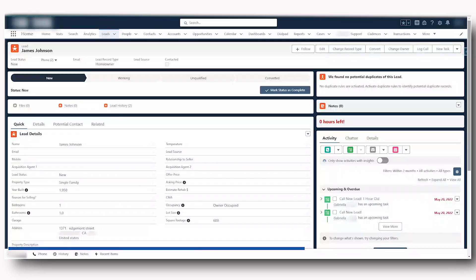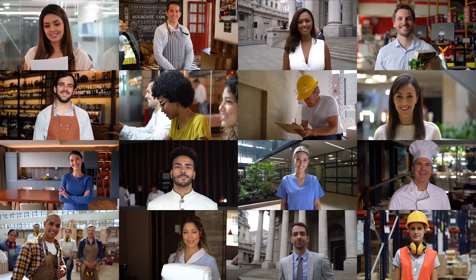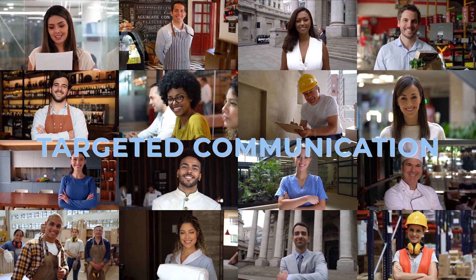James is a lead interested in selling his property. Salesforce captures his complete details: property type, property address, square footage, property map, and so on.